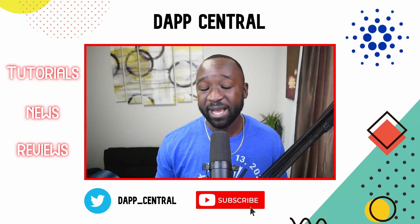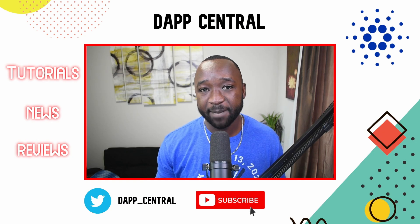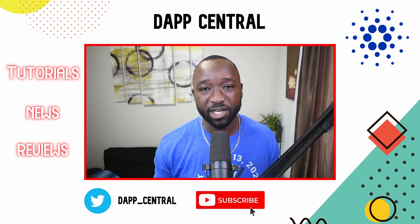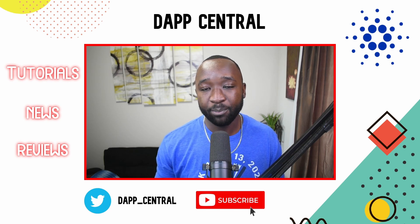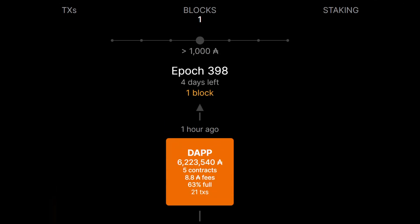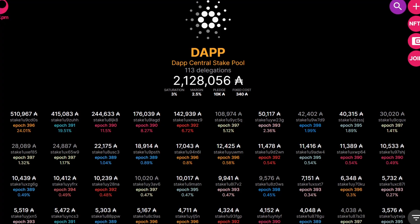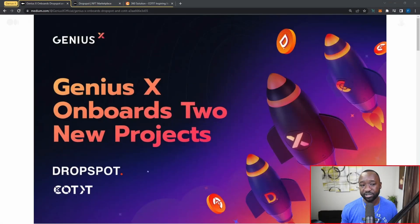I want to quickly highlight what both of these platforms are and then jump over to their websites to give you a first-hand look at what they're bringing to the Cardano ecosystem. My goal here is to provide the community with the latest news, tutorials, and reviews. I'm also a single stake pool operator running the official DAP Central stake pool, which has just minted its very first block. If you'd like to support the channel, consider delegating — the stake pool ticker is DAPP.